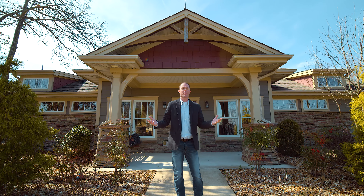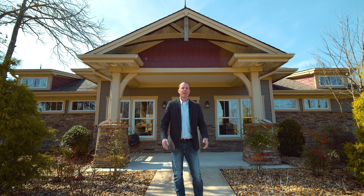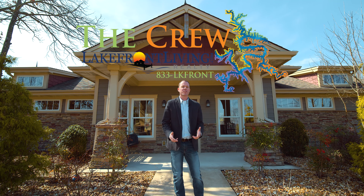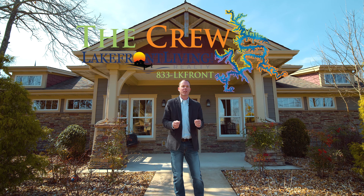So here we are at the clubhouse at Lakeside at Cross Creek. Give us a call or look us up online at lakefrontliving.com for more information to develop your piece of lakefront lifestyle.